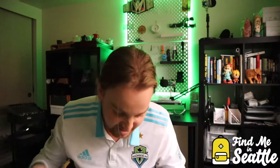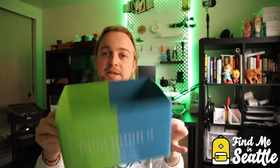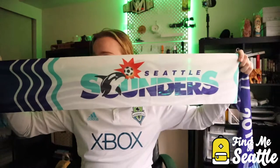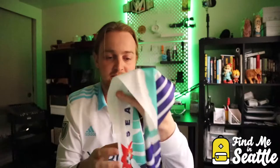All right, back to the box. This is actually all that's left in the box — the last thing. Down on the bottom it's got a cool texture, it's got the '10' on the inside. I'm stoked about this box — this thing is going to be sweet. Here it is: the 2019 season ticket holder scarf.